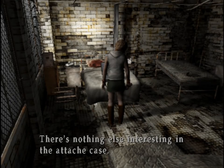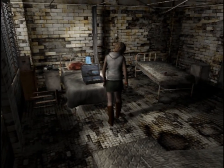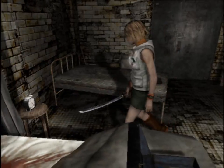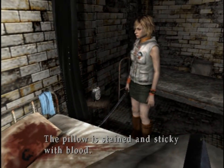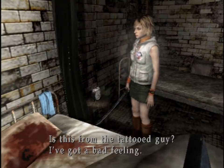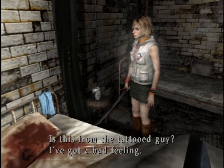Instant camera. Nothing else interesting. 1123. Pillow is stained and sticky with blood. Is this from the tattooed guy? I've got a bad feeling.